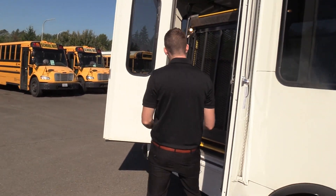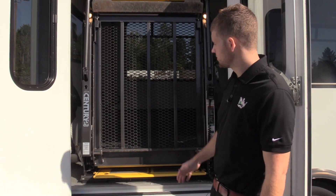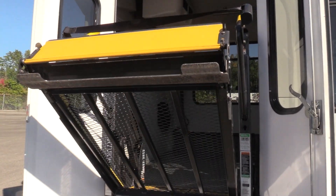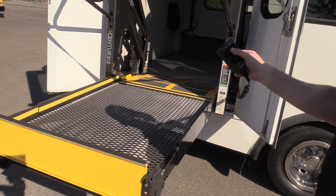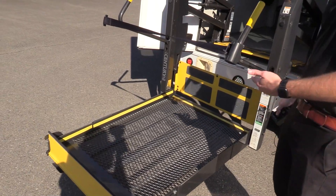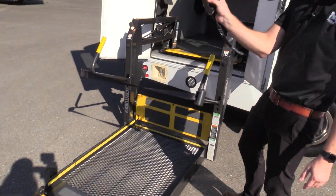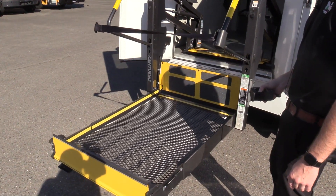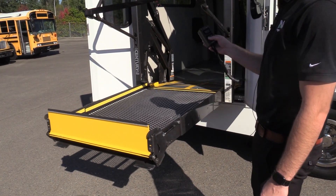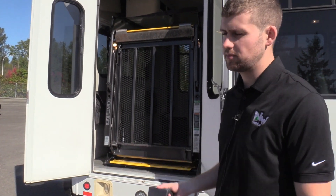Coming up here, we do have a Braun Century Series 2 wheelchair lift with an 800 pound capacity — one of the most popular lifts you're going to see out there. Very easy to use: hold the unfold button to unfold, it goes down, hold the down button to lower. If any of your drivers get confused, there are operating instructions stickers on it and videos online as well. You can load your wheelchair passenger up, then hold up, and then hold fold. People at Braun make it very simple — four buttons, can't get too confused.